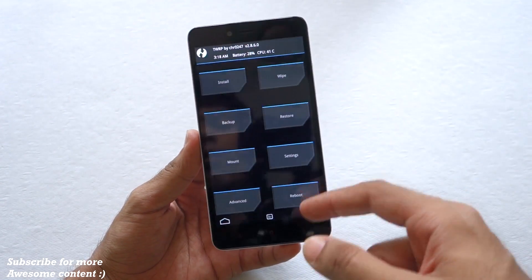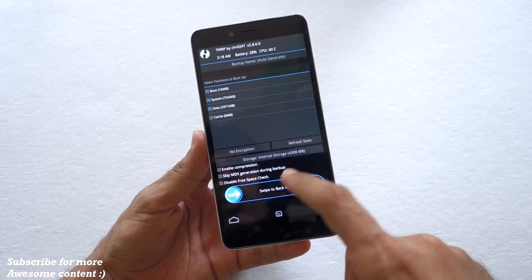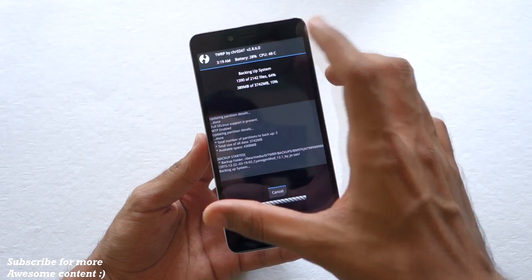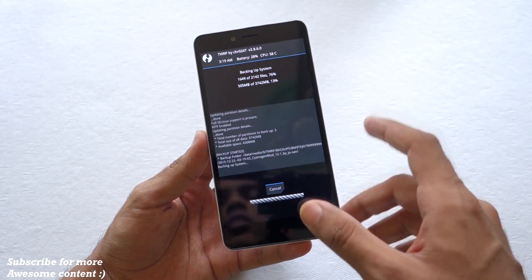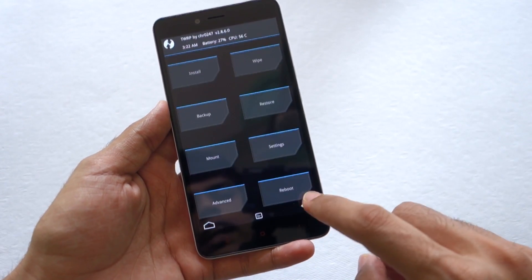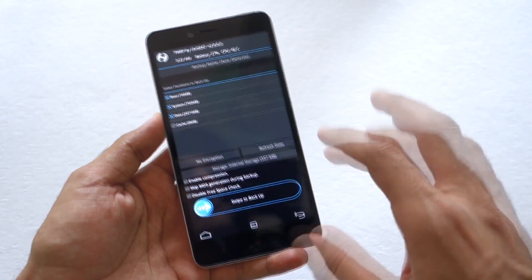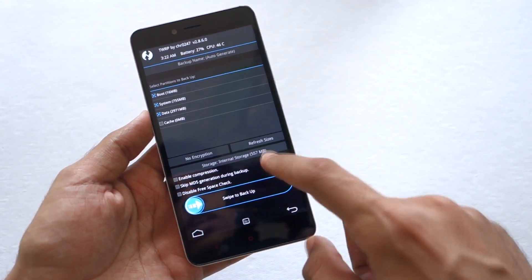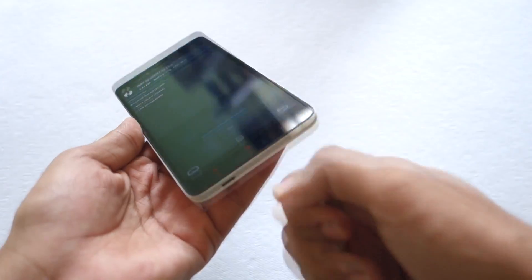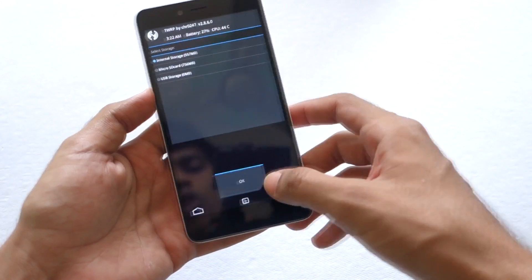Now we have booted into TWRP recovery successfully. The first thing you should do before installing any custom ROM is backup the current ROM, so that if anything goes wrong you can restore it. Once the backup is completed, hit the back button. If you do not have enough space in internal storage, click the storage option and select the microSD card, or attach a USB OTG to backup there as well.